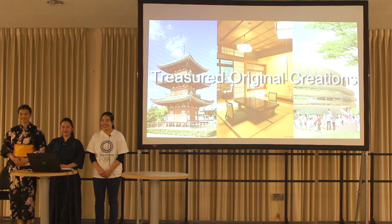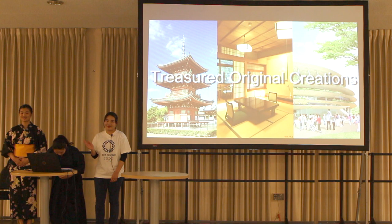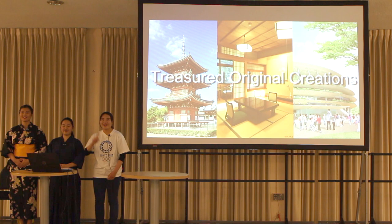Good evening, ladies and gentlemen. Thank you for coming to our presentations. My name is Tomoe. My co-presenters are Tomoka and Yuna. Fortunately, we are the first presenters.